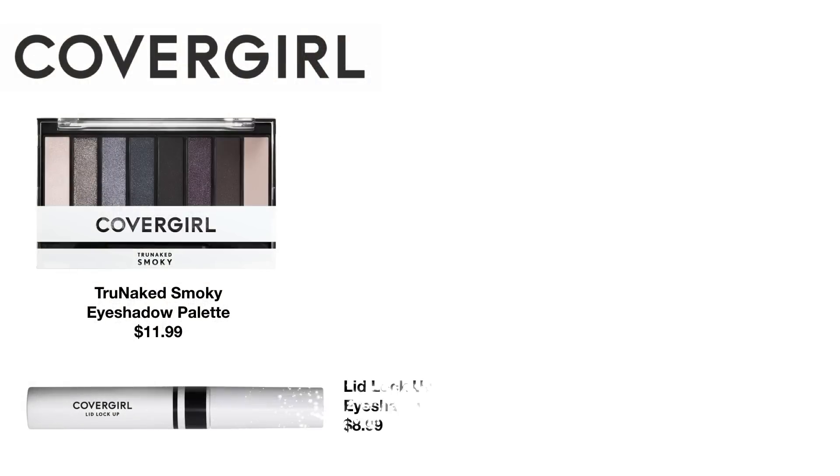They also released a Lid Lock Up Eyeshadow Primer for $8.99. I skipped over it because I didn't think it was something that really intrigued me — I figured it was your basic silicone eyeshadow primer, and I like a little bit of tint in mine, which is why I use Eden from Urban Decay. It neutralizes some of the discoloration on my eyelids as well as providing a good base for shadow to stick to. I have since heard that this Lid Lock Up is a dupe for Eden or similar to Eden, so I'm actually kind of curious about picking this one up in the future. I'll try to find reviewers who have talked about this product and link those reviews below.